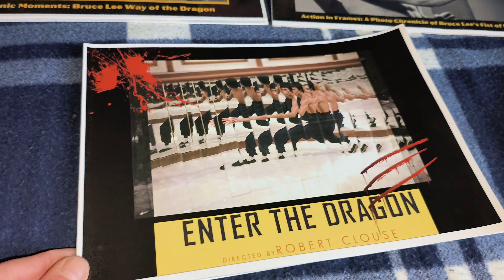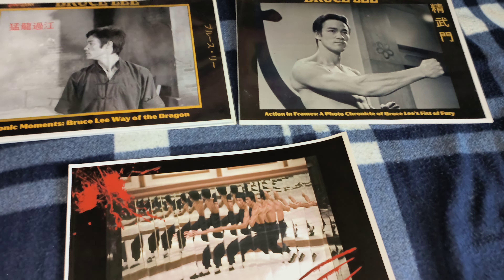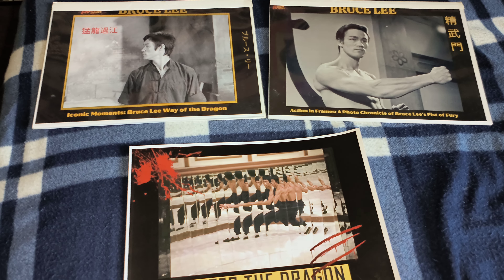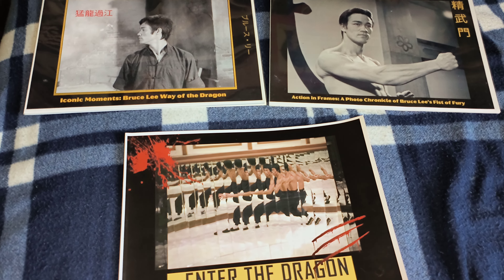Just a wee addition to my collection. It's a cool landscape book, goes well with the Dragon Man there and the Fist of Fury. Hopefully there'll be a Big Boss one coming. Well, thank you for watching. Hope you're still enjoying the wee videos I put up, and enjoy your day whatever you're doing. Bye for now.